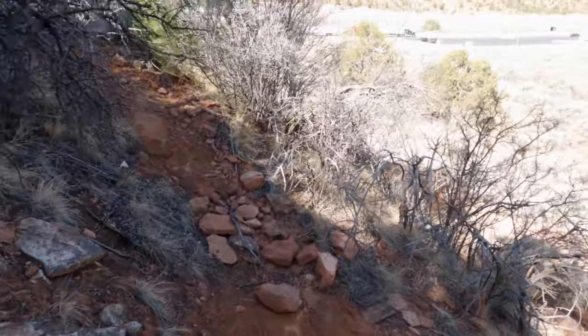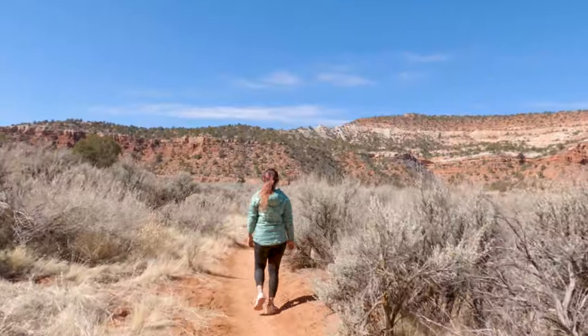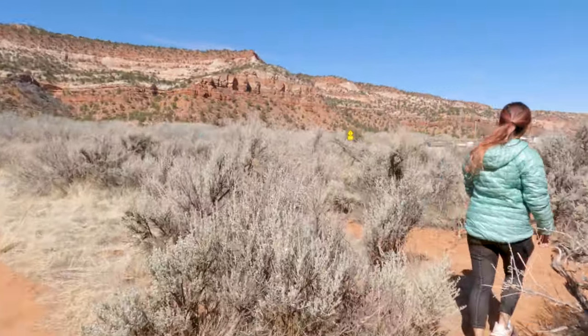The Dinosaur Tracks is a really cool experience if you are already in the area. I don't know if I would drive a couple of hours to go see them, but if you're in Kanab or the surrounding area I think it would be worth stopping by.